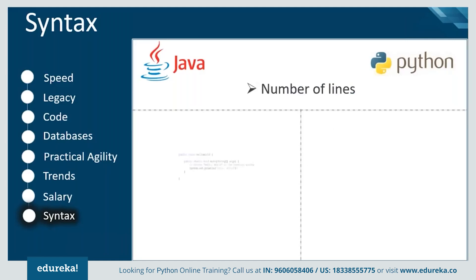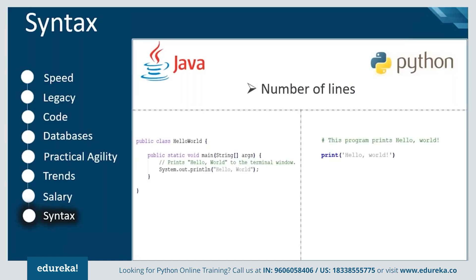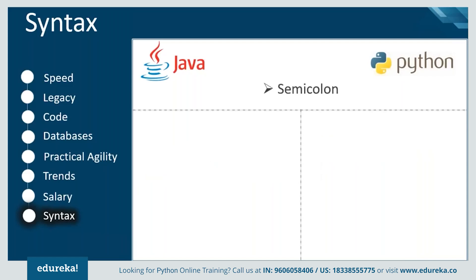Python can perform the same action with fewer lines than the equivalent Java code. In the Hello World example, Java requires defining a class and a main function, making it a three-line code already, whereas Python only requires a single print function statement.